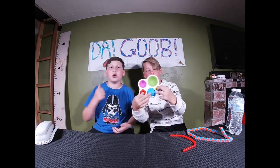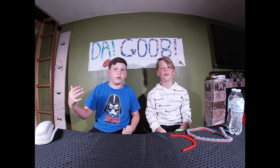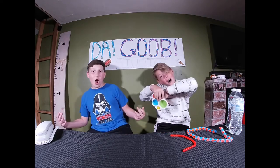Remember, if you liked this video, remember to like, subscribe, and hit that bell notification. And remember — stay goobie!